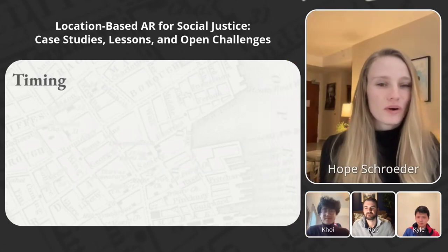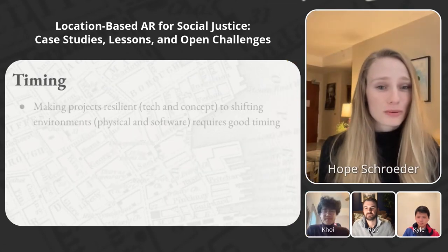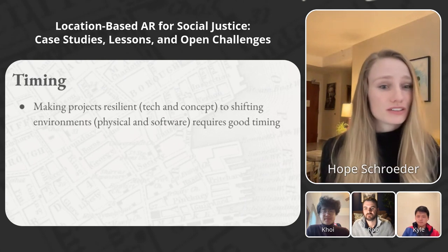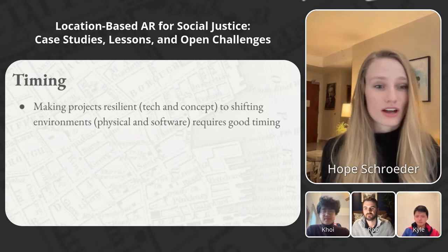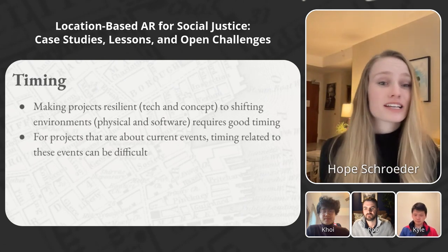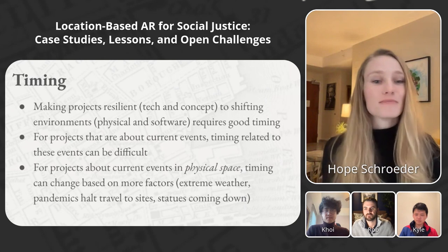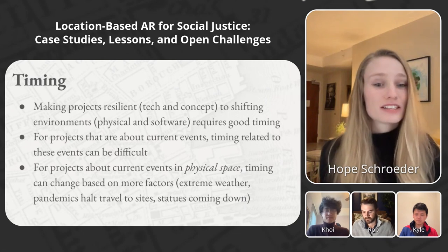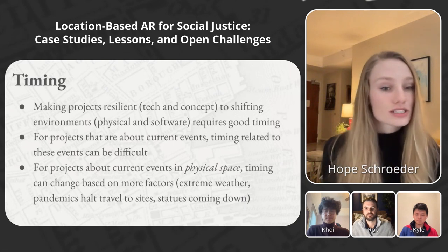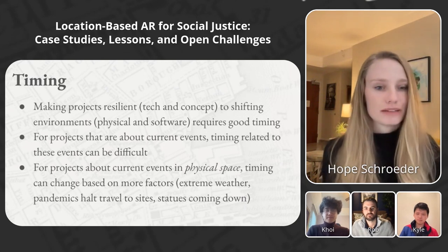Timing was a big factor in both projects. Ideally, your project would be resilient to shifting environments and shifting software. For projects about current events in physical space, timing can change even more because of extreme weather, pandemics that halt travel to physical sites, and statues coming down.